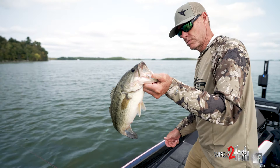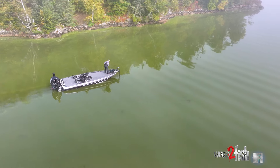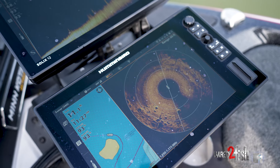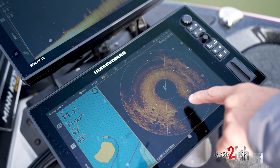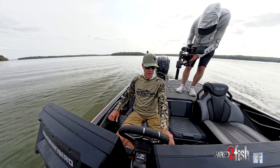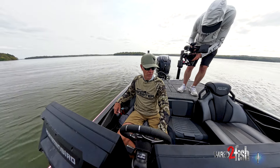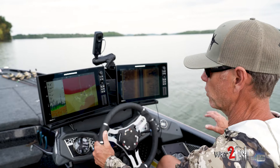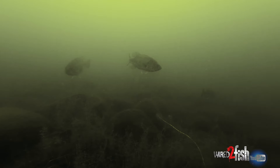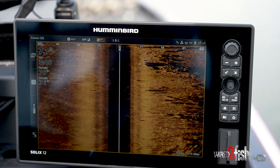Fish number one. I was fishing down a little grass edge here and saw a couple boulders on my 360. I flipped in there, caught a couple fish, got a couple bites, and drifted off of it. So I figured I'd fire up the big motor and take a run by it with the side imaging to show you what ideally you're looking for on a big grass flat. A hard spot in grass is like a magnet to bass.